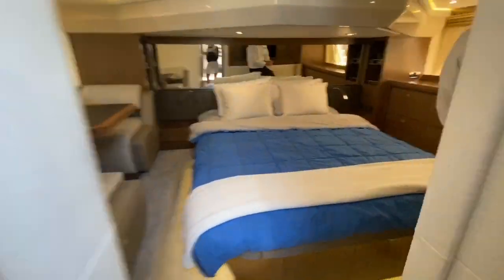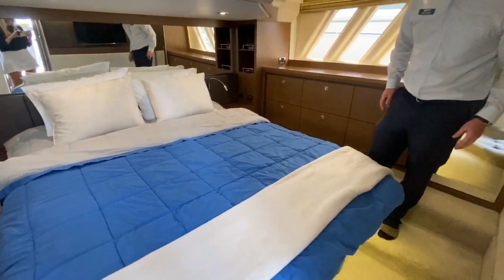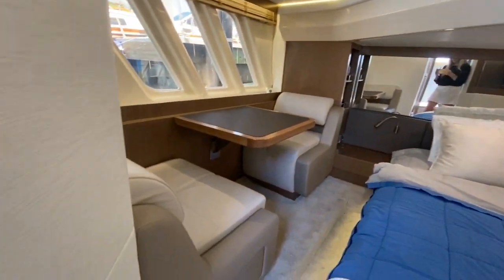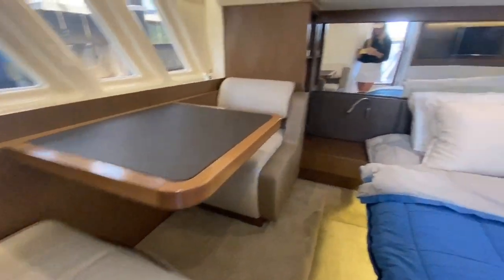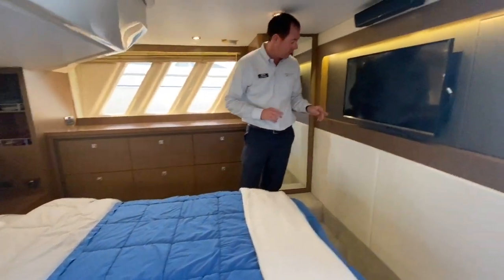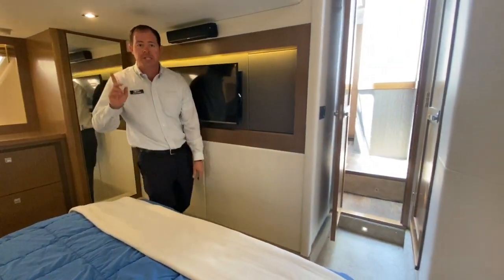The master stateroom is aft — a nice spacious master stateroom with a seating area. Everything on this boat is upgraded: AV, audio video, flat screen, Bose sound system, and satellite television.